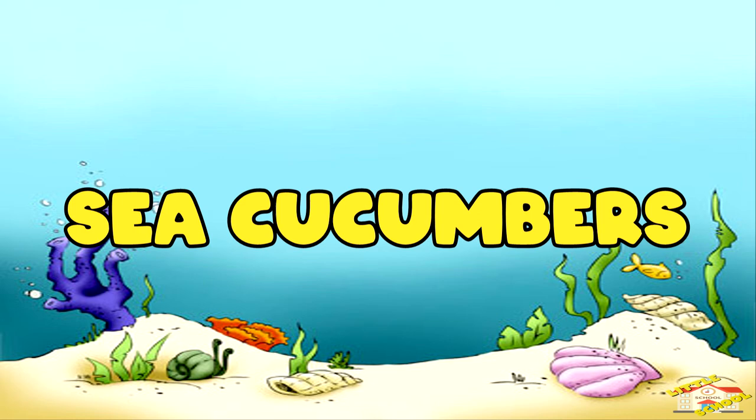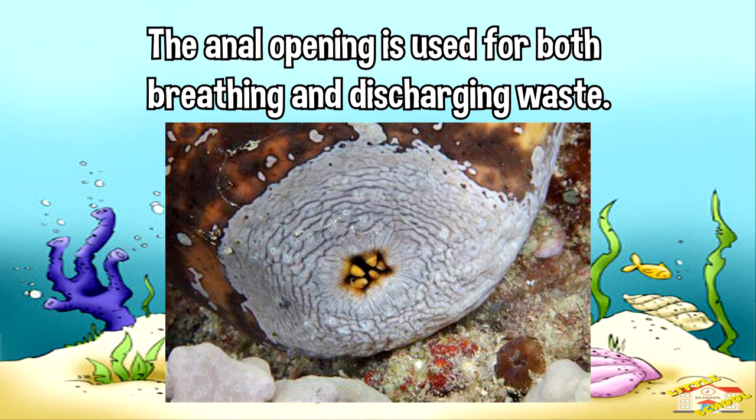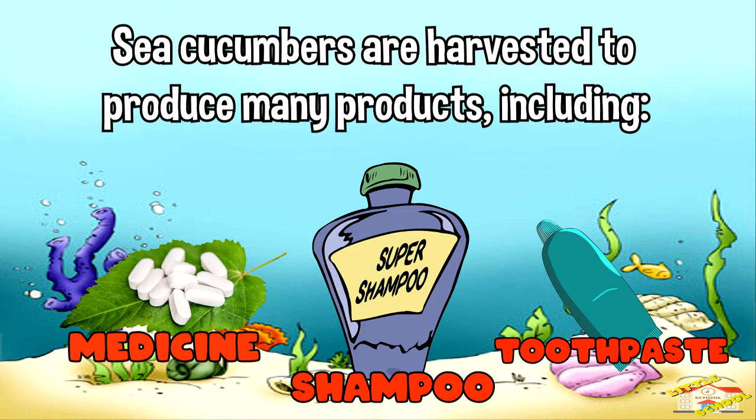Sea cucumber. The sea cucumber's mouth is surrounded by 10 or more tentacles that are used for eating or burrowing. Some expel a sticky substance that can trap or confuse an enemy. Others produce a toxin that can kill small animals. The anal opening is used for both breathing and discharging waste. Many sea cucumbers can expel their internal organs through the anus and grow new ones. Sea cucumbers are harvested to produce many products including medicines, shampoo, and toothpaste.